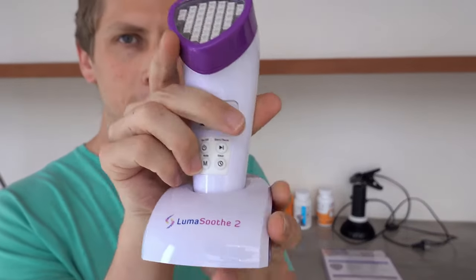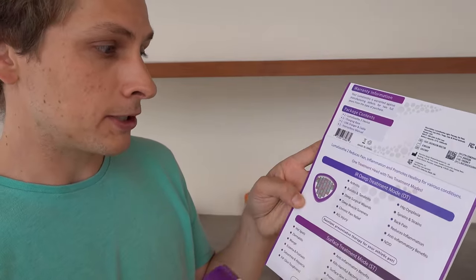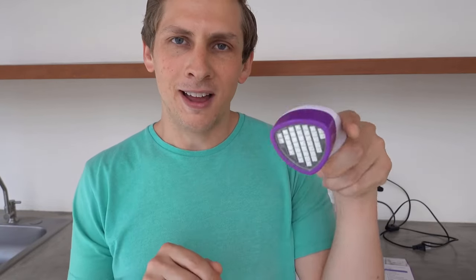Next is the Luma Soothe II. This is also light therapy, but more than just red light — it has red light and various other colors, with lights that penetrate surface-level and lights that penetrate really deep. The instructions say the deep treatment is for things like arthritis, back pain, sprains, and hip dysplasia, while the surface treatment is mostly for skin conditions, bacteria, or promoting hair growth. Unlike the other device, you can't just clip it on and leave it — you have to be with your dog holding it for about 15 minutes. I don't mind that because it forces me to spend time with her, and I just sit there petting her while using it.